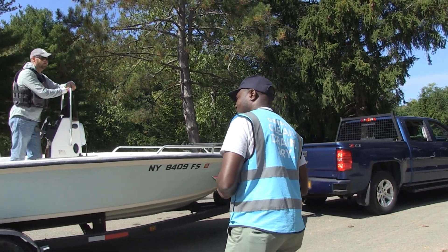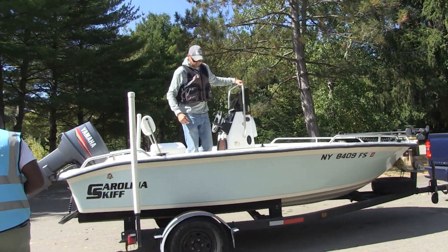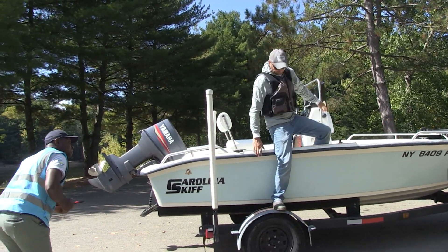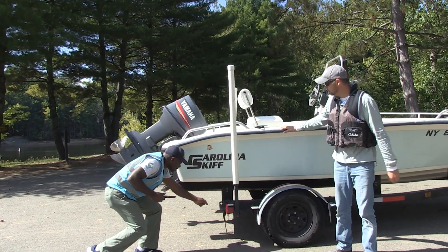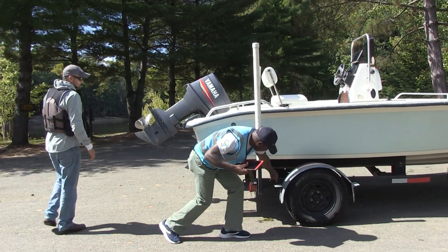To help you learn how to clean, drain, and dry your watercraft and equipment, boat stewards are placed at popular launches across the state. Always remember to treat your local boat steward with respect — they're at the launch to lend a hand.